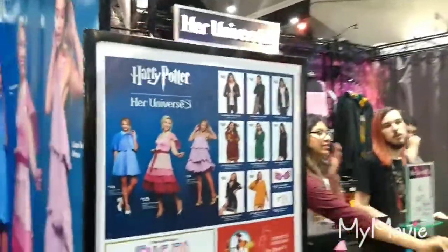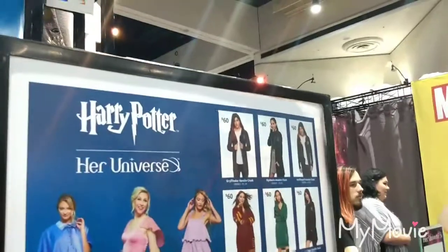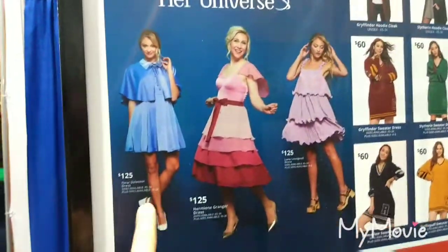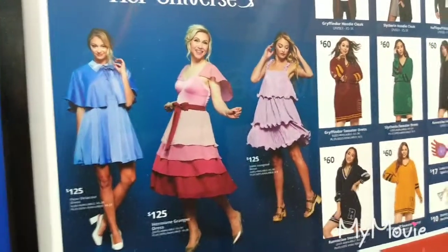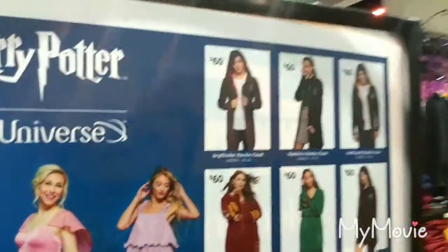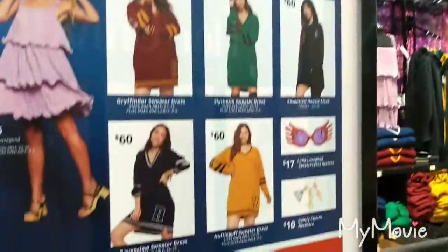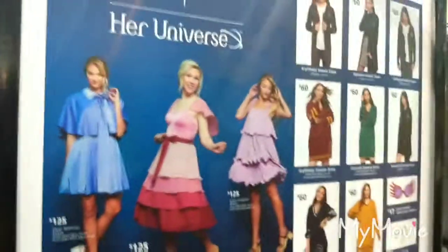We're here at Comic Con and there's some Harry Potter fashion happening. We have a Beauxbatons dress, Hermione's Yule Ball dress that is a take on Luna's dress, and then all these robes. Here you've got long jumpers for all the houses, a really nice necklace, and Luna's glasses. We just thought we'd show you this because it's quite cool.